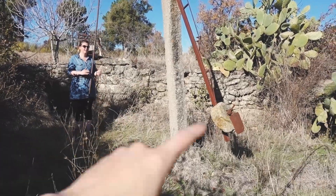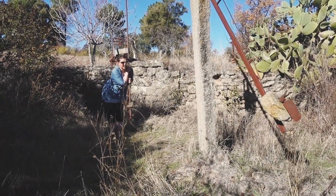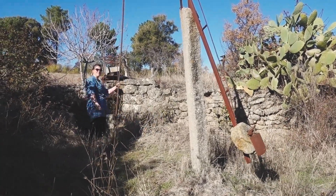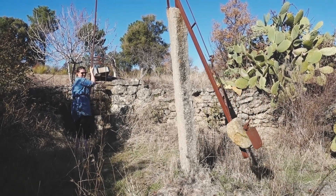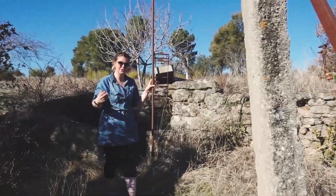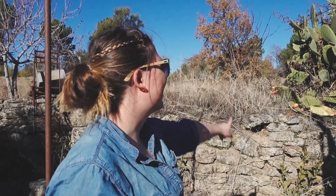So this right here is one of our wells. We've got two wells on the property — the other one is spring fed. B is pulling up and down this crane-type thing which allows you to get water from the well. It's quite cool, though there's no bucket on the end.